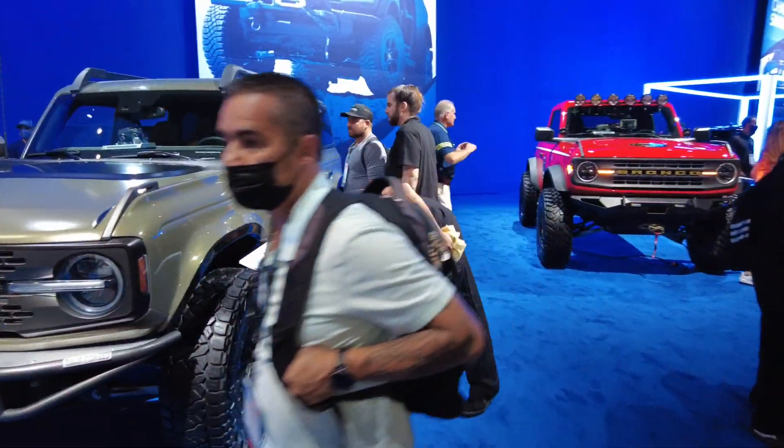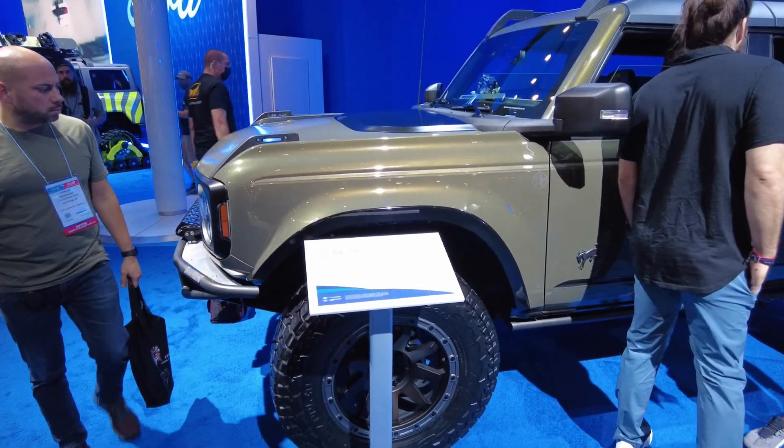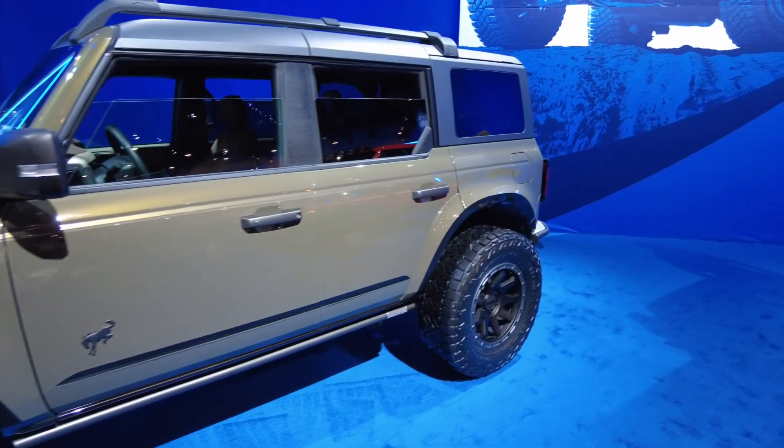Let's take a look at this Bronco — which model are we looking at? This is the four-door Bronco. Sorry, my mistake — I told you I'm not so familiar with these yet, it's a new product.